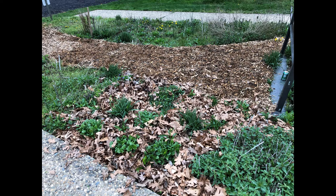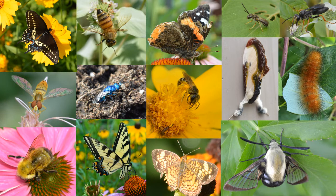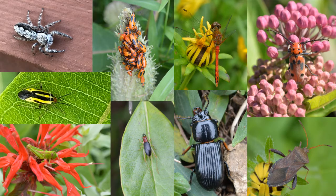In the almost 10 years that the garden has been up and running, we have seen an amazing array of pollinators using the site. There have been the usual honeybees, bumblebees, and butterflies, of course, but we've also seen unusual moths like the snowberry clearwing and the strangely named beautiful wood nymph, which mimics bird droppings. We've also seen a variety of solitary bees, pollinating flies, and wasps, like this tiny blue cuckoo wasp.